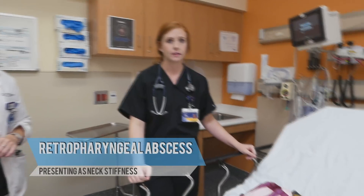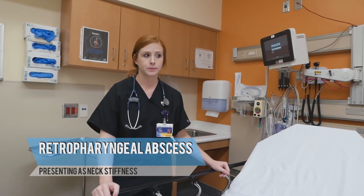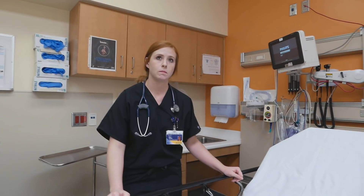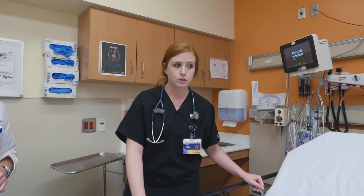All right, the video's rolling. We're going to do a YouTube teaching video about a patient with a retropharyngeal abscess. The mom knows he's ended up on YouTube — she's okay with it. We're going to mask the little girl's face. You're the student working with us. You want to tell us a little bit about the young lady?